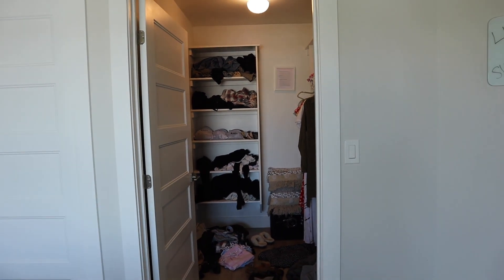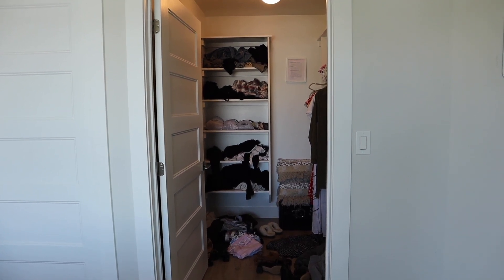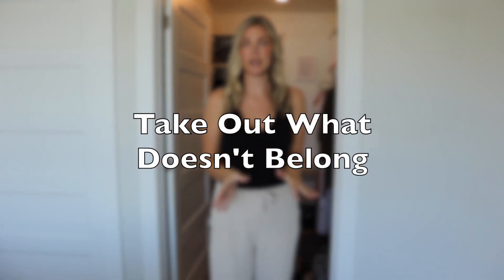I am going to set you back down and we are going to start to figure out the strategy of how to organize this properly. Step number one is going to be bringing everything out of the closet that does not belong there and putting it in its proper home. I already have picked up on a lot of stuff that shouldn't be there. So let's get these things out of the closet and into their proper home.